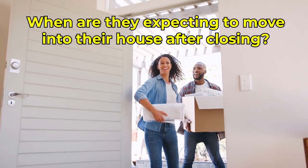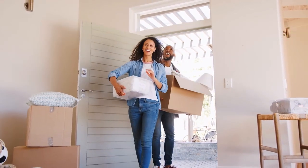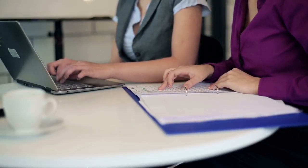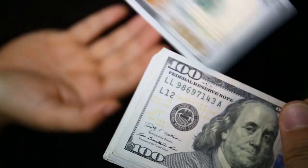Also consider when they're expecting to move in after closing. If you are selling and buying at the same time, you may want to negotiate a post-possession agreement — meaning you remain in the house for a certain amount of time after closing. For example, if you need the proceeds of this sale to buy another house, you might ask for three months post-closing. This way you get your funds, you don't have to move out immediately, and you won't need a sale contingency on your next purchase.